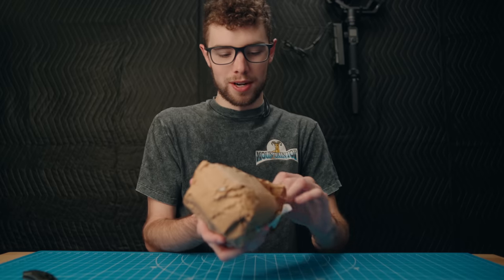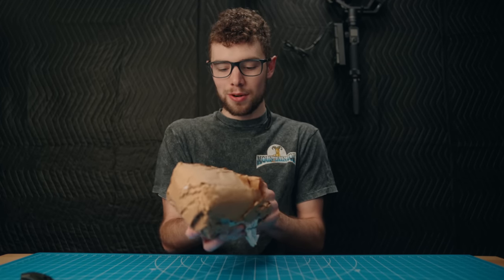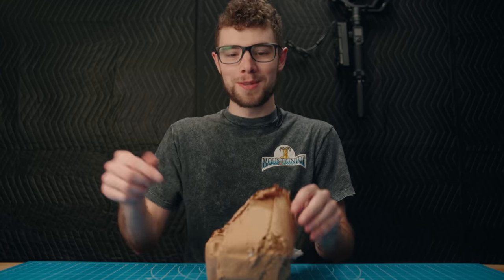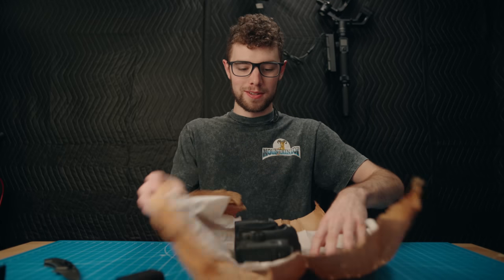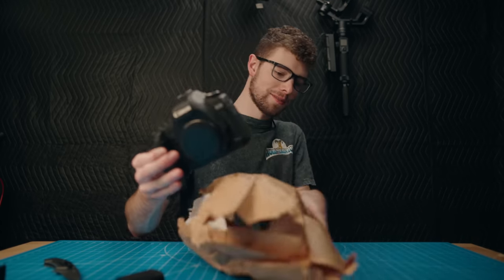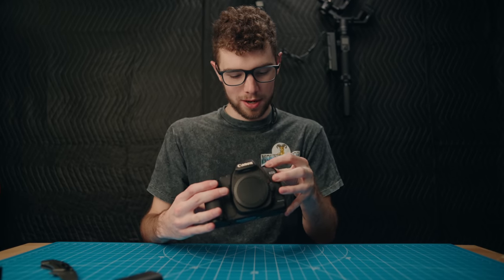So yeah, 2.2 million shutter count. I don't know if that's a record — I've never seen any camera even close to this. If this is true, this might be a record. Let me know in the comments if you've ever seen a camera anywhere near this high. Even 1 million would be insane, and this is 2.2 times a million. Let's get this thing unwrapped. There's the camera. I'm just going to inspect this real quick and see what I can see about it.